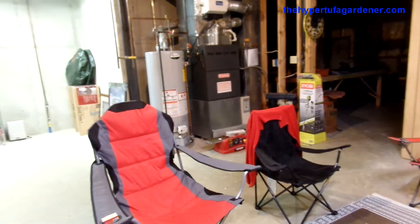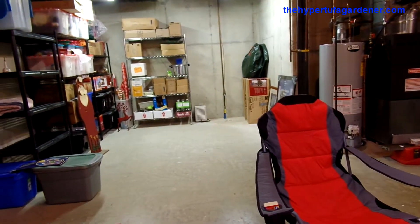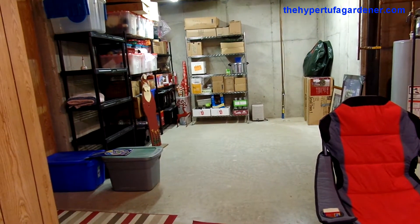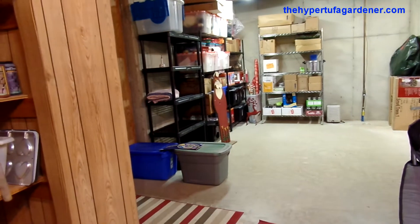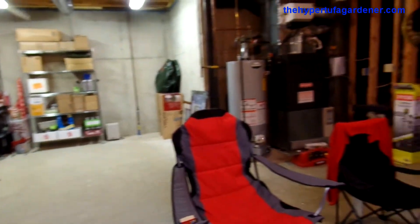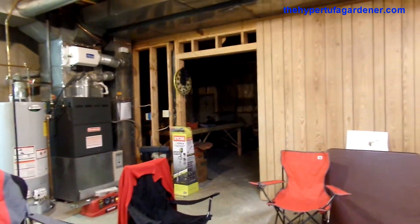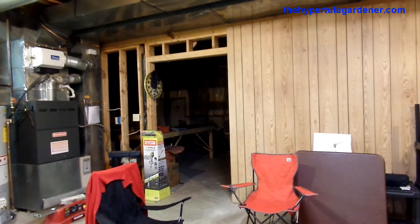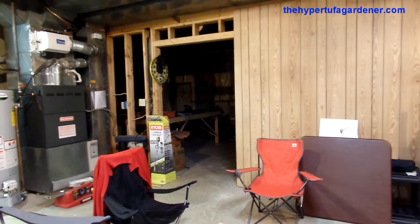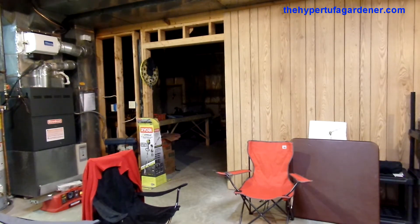That little portion of the basement opposite me is for storage for all our Christmas and canning supplies, everything. That doorway over this direction goes into the finished side of the basement. On this side, through that opening, we're planning on putting a sliding barn door there to separate my husband's side — he's got a workshop area for himself — and I've got my garden shop on this side.